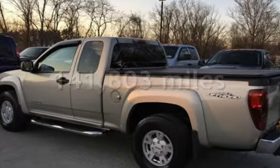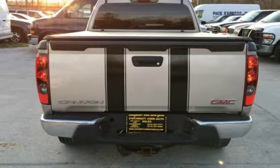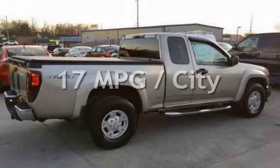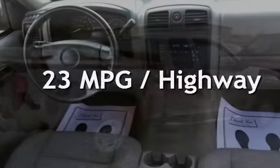This GMC has less than 142,000 miles on the odometer. Estimated fuel economy for this vehicle is 17 miles per gallon in the city, and 23 miles per gallon on the highway.